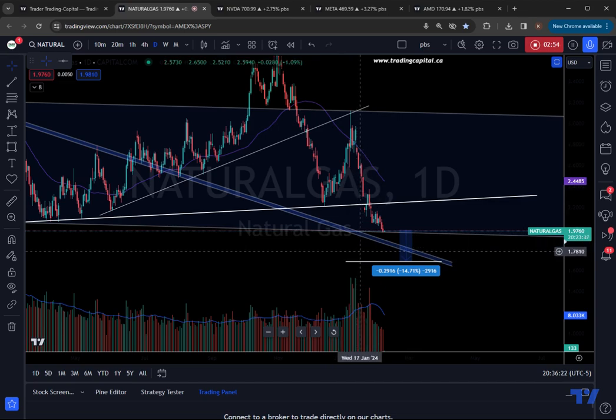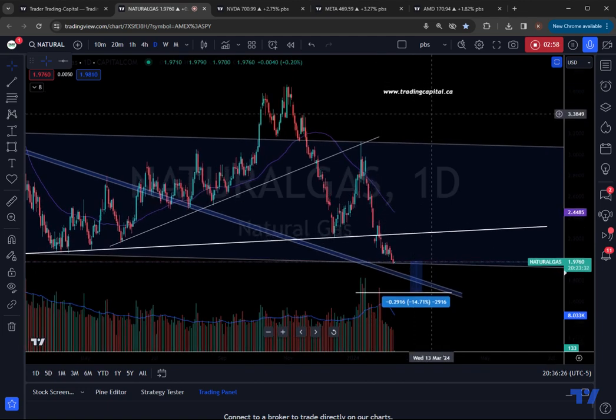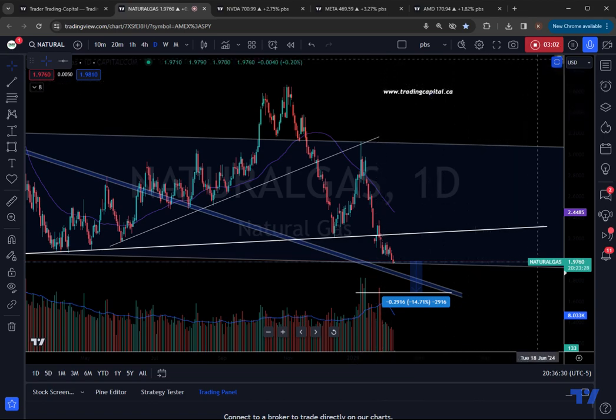On that note, thank you all for being subscribers and viewers. Please give this video a like down below. Definitely check out my tradingcapital.ca to see how I'm trading natural gas and other markers.